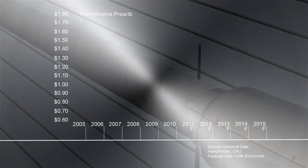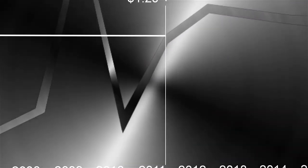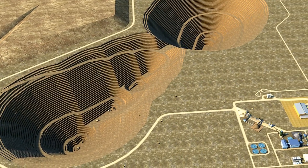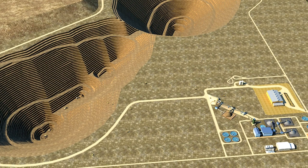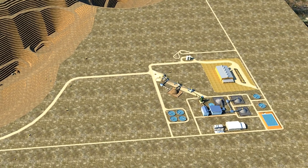Stainless steel demand has increased worldwide in recent years, with ferrochrome pricing rising since 2005 and reaching well over one dollar per pound. Low-cost production in a favorable pricing environment is expected to result in a long-term significant revenue generating business for Cliffs.